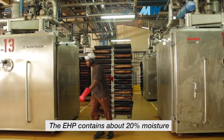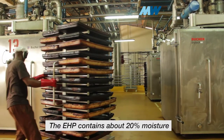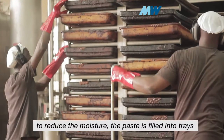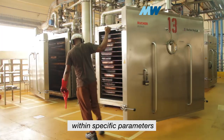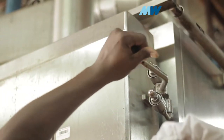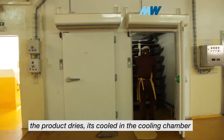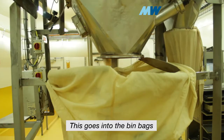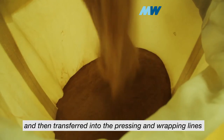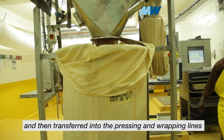The EHP paste contains about 20% moisture. To reduce the moisture, the paste is filled into trays and into vacuum ovens within specific parameters. The product dries, it's cooled in the cooling chamber, and then broken up into free-flowing powder. This goes into bulk bags and is then transferred into the pressing and wrapping lines.